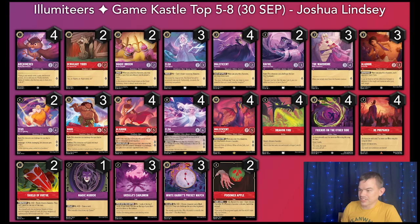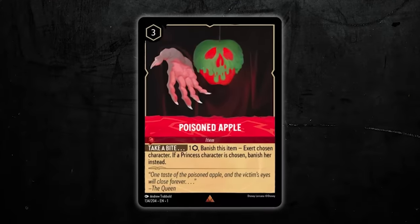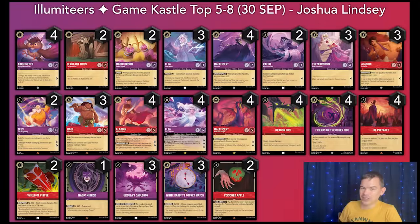This deck runs baby Elsa, the shift target for Elsa's Spirit of Winter. It runs two Zeus, and with Kuzco's current rising popularity, Zeus is a great option to take out Kuzcos in one shot unexpectedly. I also want to mention that this list only runs one Mirror, which is fewer than we've seen in a lot of other lists, and two Poisoned Apples. I assume the apple is used more for the 'banish a princess' effect than the exert effect, as we're seeing more princesses being played — more Jasmine Queens in Sapphire, and in a singer deck, if you can take out the Ariel singer early, you can avoid having a five-song sung on turn four.